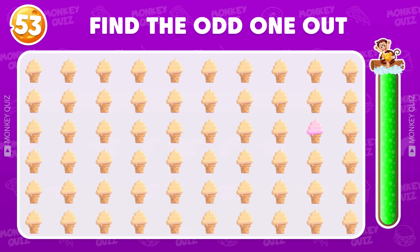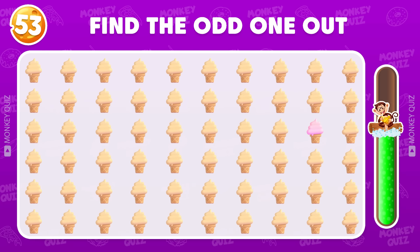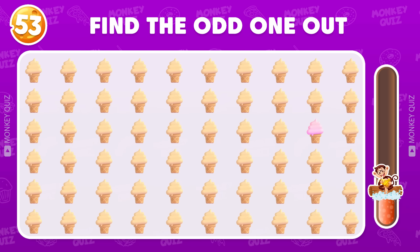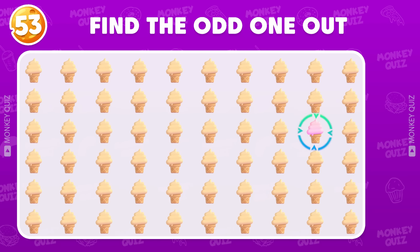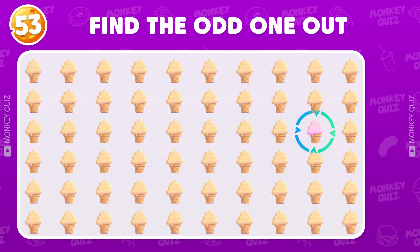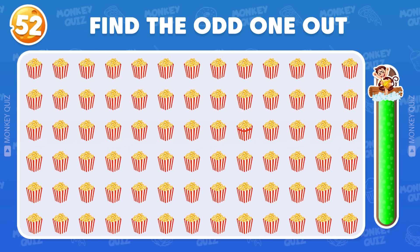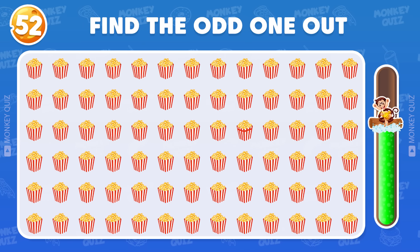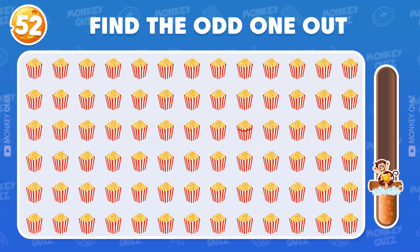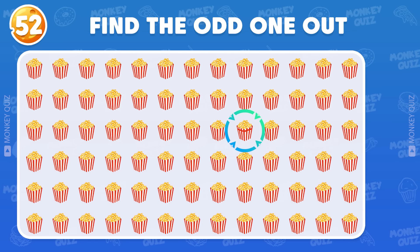Can you find the odd one? The odd ice cream appears in the third row. Find the odd popcorn! The odd one is here!